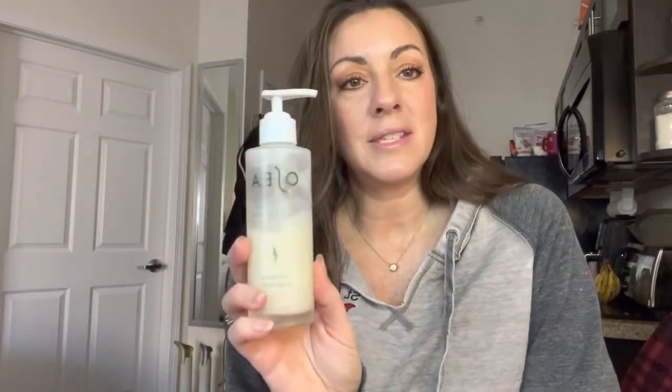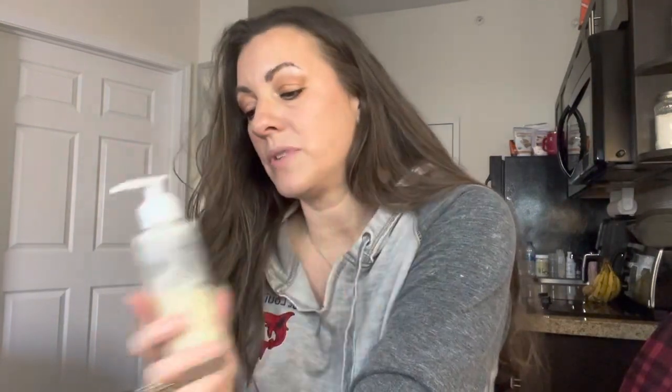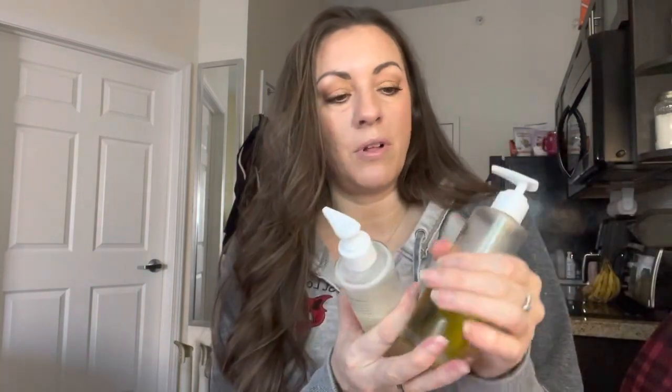The next one is the anti-aging body balm. This stuff is unbelievable — it's thicker than the oil but it feels amazing. I switch it up: I will put either the oil or the balm on, and then go over it with the lotion. The body balm is $60 and it's five fluid ounces — same as the oil. I will definitely be reusing these glass bottles as well.